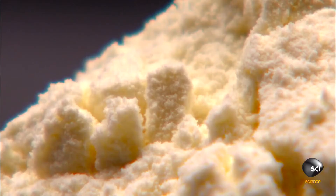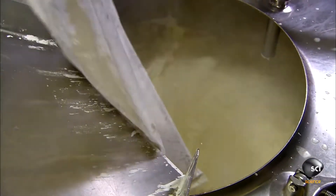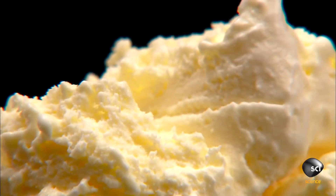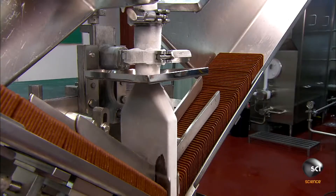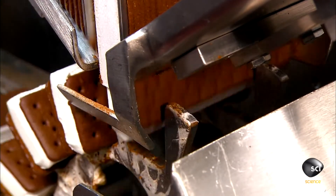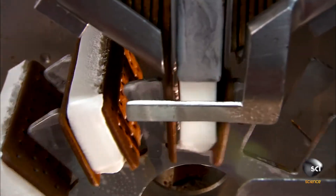Stabilizers prevent the ice cream from crystallizing and emulsifiers — [recording interrupted] — the clip sits perfectly between the wafers. All this happens...